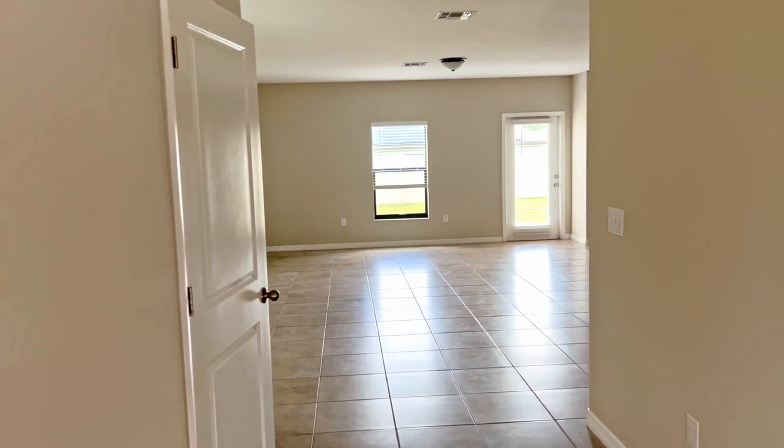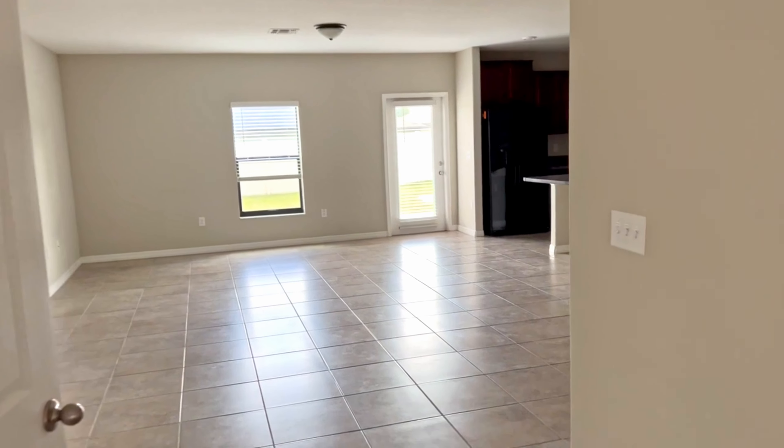What's up my friends, this is Vince and this is how we turn our living room from this to this. Let's go!